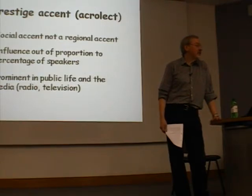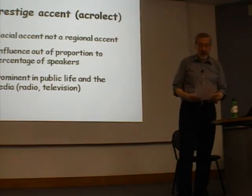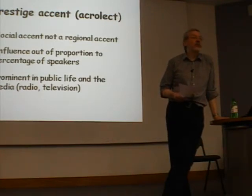This accent has an influence out of proportion to the percentage of speakers. It's prominent in public life and on media — on radio and television. Many of you will realise the accent I'm talking about is the one known for many years as Received Pronunciation, or RP. Why 'Received'? Because it's the old Victorian word for socially acceptable. It started out as something regarded as a snobbish accent for non-natives to learn, but it is essentially a social accent rather than a geographical accent.